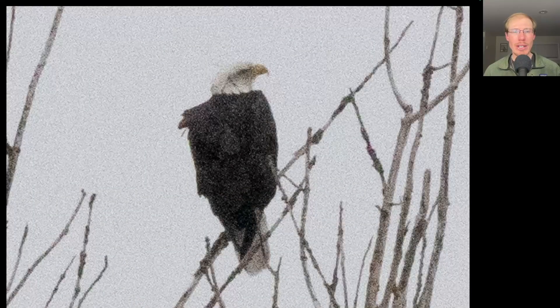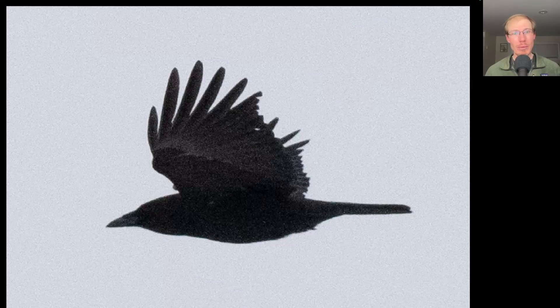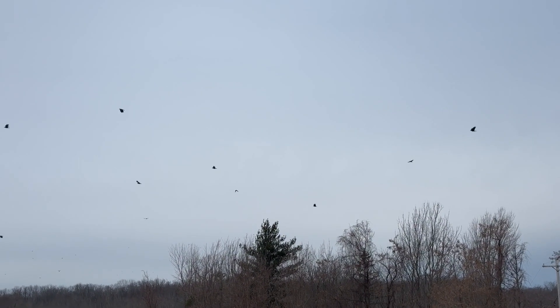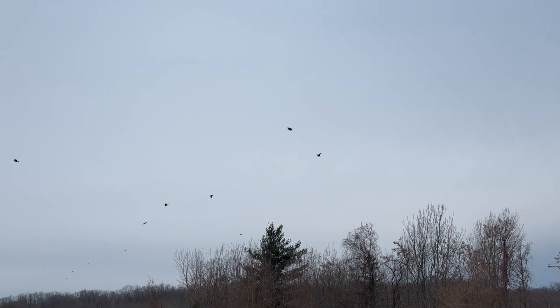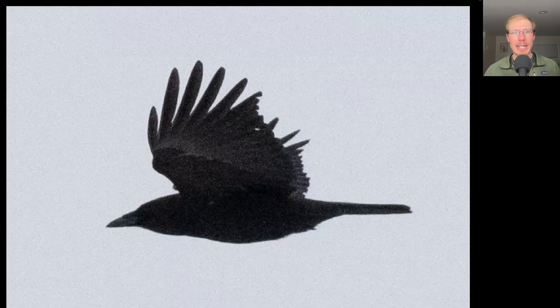This adult bald eagle was perched in a tree early on. Remember all those little black dots in the other photo? Well, they were all migrating American crows, and that's what was distracting me when I went out in the morning, because it was just a steady stream of group after group of American crows. Throughout the day we had periods with not so many and then periods where we'd get large groups coming through. We ended up with more than 2,000 migrating American crows today. Pretty spectacular.